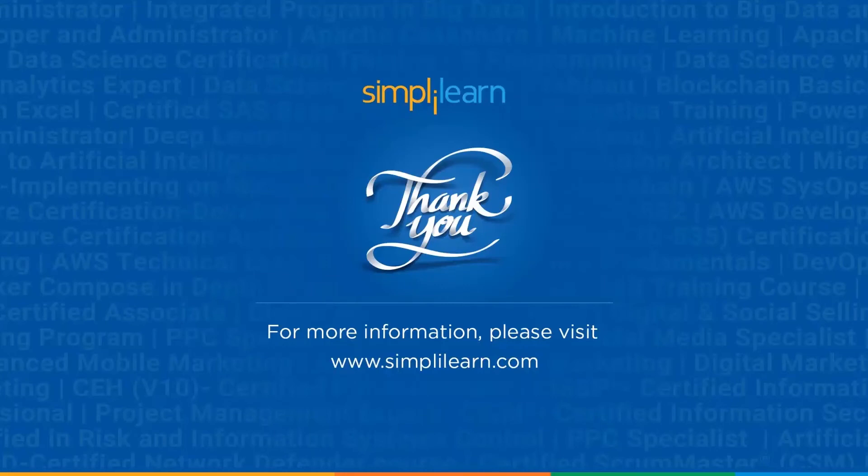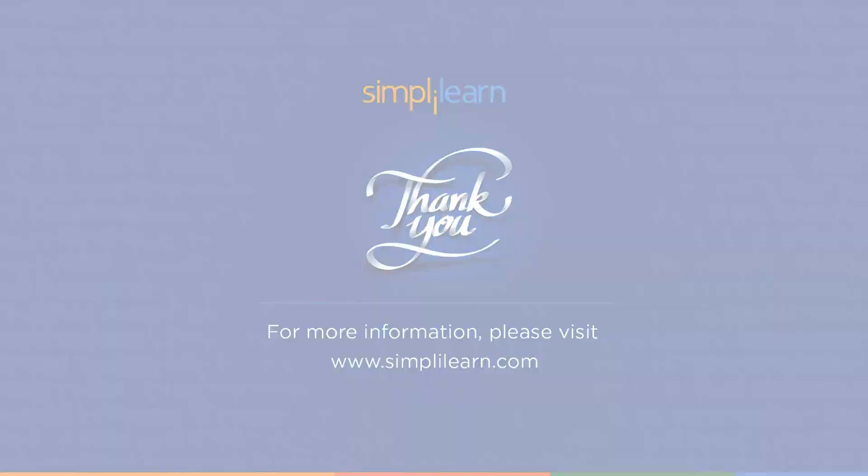So with this, we have come to the end of this fastest way to become a full-stack developer. I hope this video was informative and interesting. If you have any queries regarding any topics covered in this video or need any help, please let us know in the comment section below and our team of experts will be happy to resolve all your queries at the earliest. Until next time, thank you, stay safe, and keep learning.